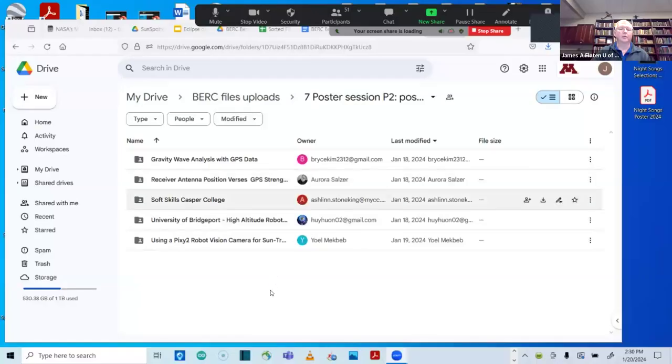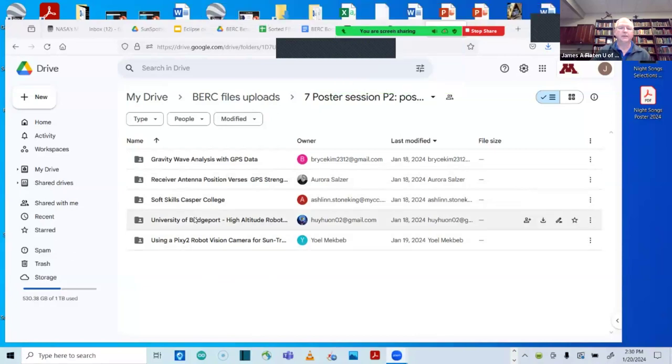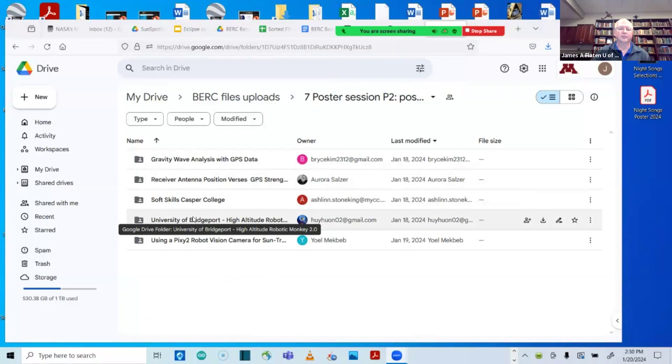I'm going to record this, but I think this will allow people to get a little flavor for each of the posters and make good decisions about which posters to go and see. I hope you want to go and see all of them. I have breakout rooms ready to go. I will show the videos in the order in which the breakout rooms are listed, starting with University of Bridgeport.